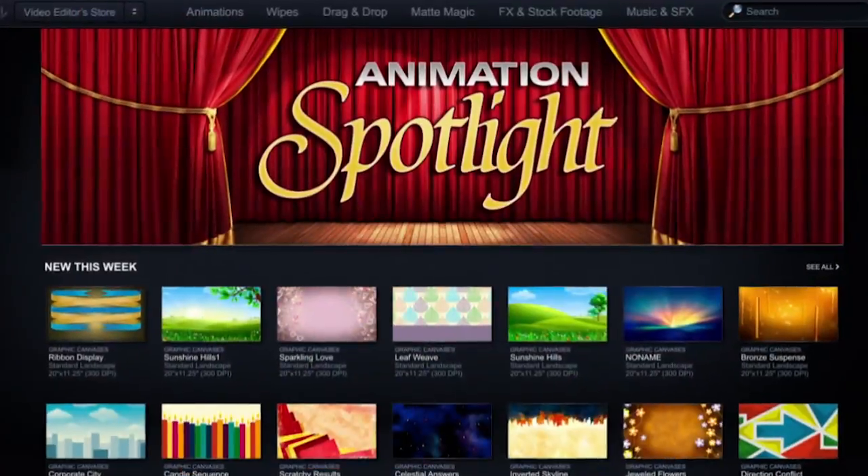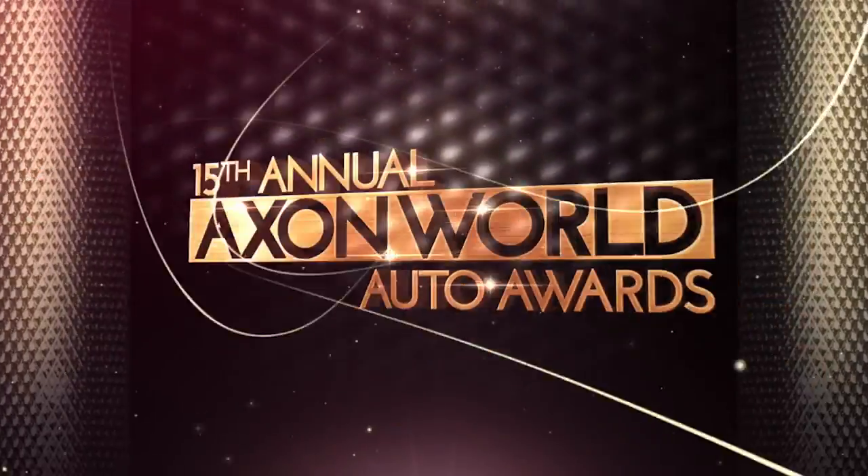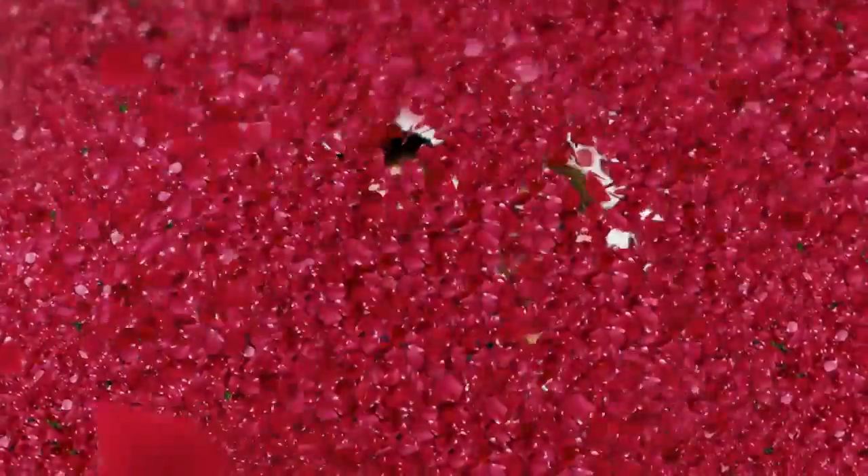Our creative teams are releasing fresh animations, new music and sound effects, cutting-edge graphics, time-saving projects, stock footage, and a lot more every day.